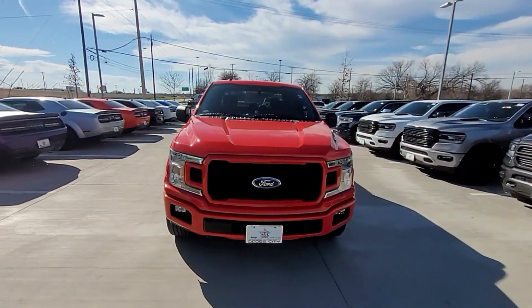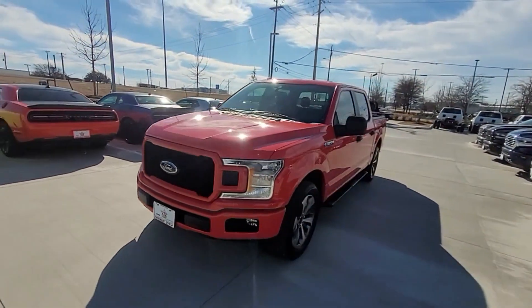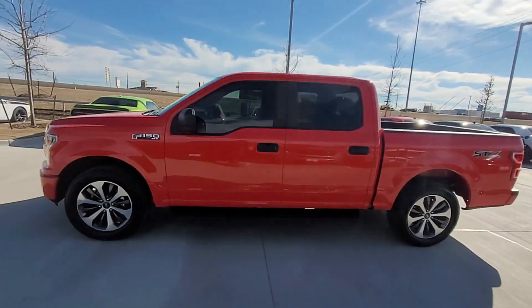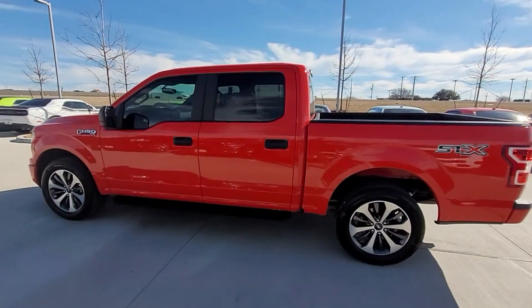2019 Ford F-150. With less than 69,000 miles on the odometer, this pickup truck offers two full rows of seating for premium comfort.